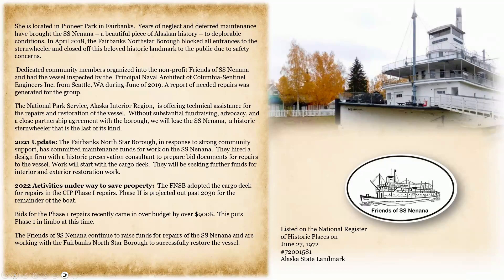The vessel is an Alaska State landmark, and if you're interested in making donations, you can do so from their website.